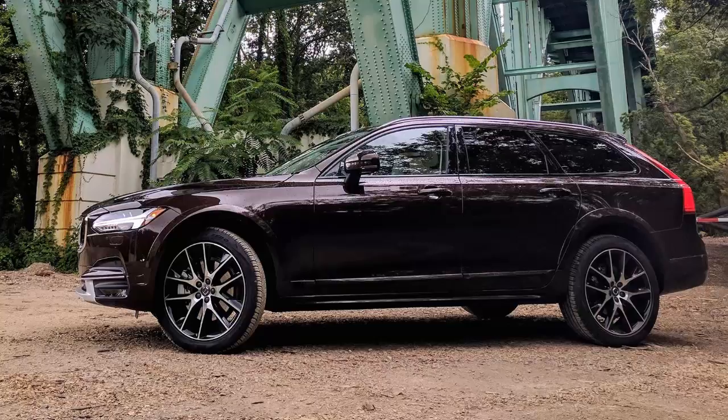Volvo V90 Cross Country Review: The Best Car Volvo's Ever Built. The Volvo V90 Cross Country isn't like old clunky Volvos. It's luxurious, offers an excellent drive, and is decently priced. MMR thinks it's the best car Volvo has made to date.